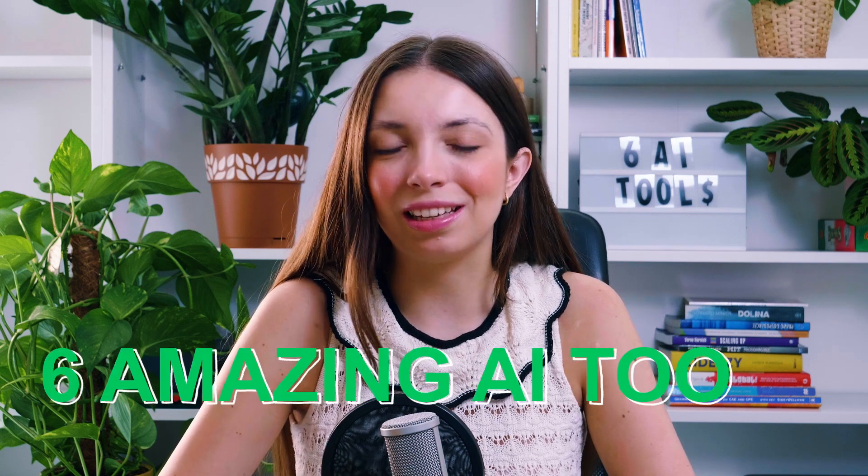Hello everyone. Welcome back to the channel. If you are a small business owner, this video is for you. Today I will show you six amazing AI tools that will completely change the way you run your business. Let's get into it.